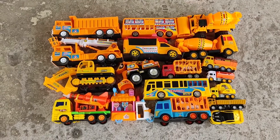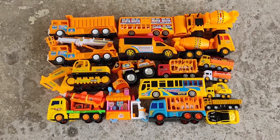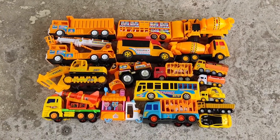Hello friends, welcome to Car Days. Today Jimmy comes with another collection video. Our today's theme is Yellow Yellow Holiday.